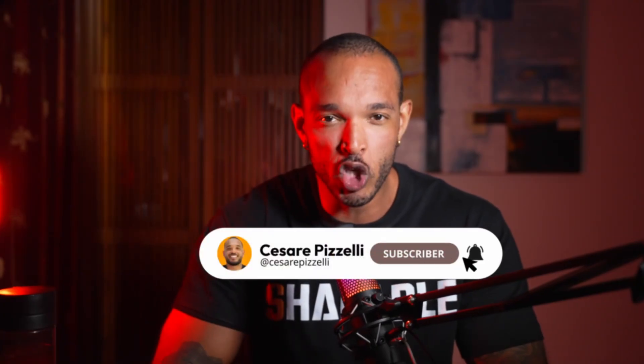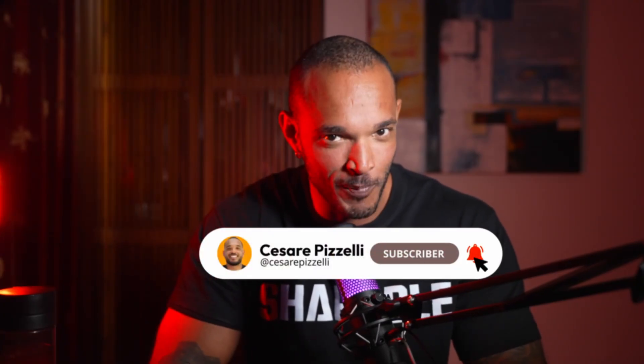Before we dive in, if you are into cutting-edge fitness science explained in a way that actually makes sense, hit the subscribe button and turn the notification bell on right now. I post new videos breaking down the latest in body transformation science every single week, and trust me, you don't want to miss what's coming next. Alright, let's get into SLUG332.